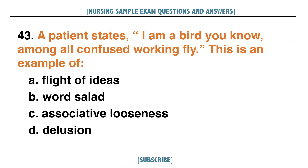A patient states 'I am a bird, you know, among all confused working fly.' This is an example of: A. Flight of ideas, B. Word salad, C. Associative looseness, D. Delusion. Answer: B. Word salad.